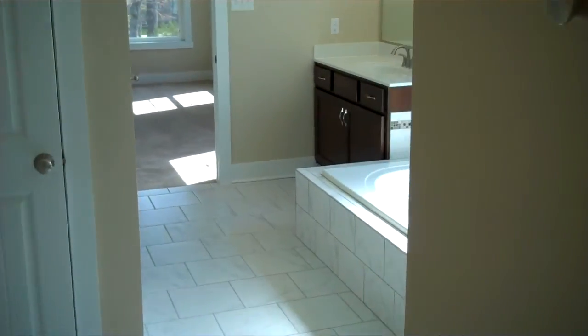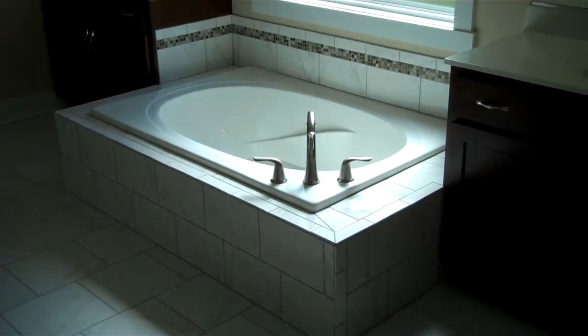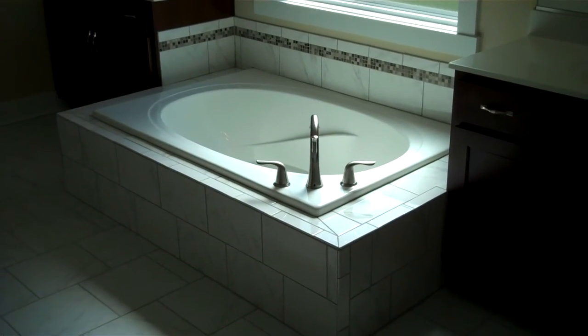This is the Henley Plan by Lifestyle Home Builders, built in West End Estates in the Short Pump area. Hope you've enjoyed the tour.